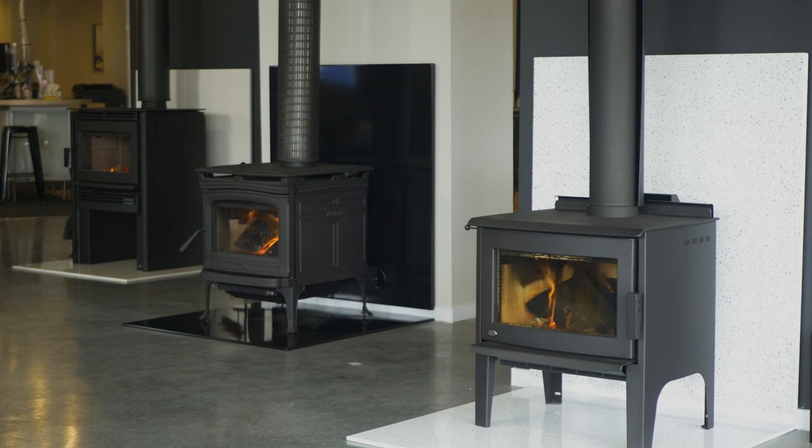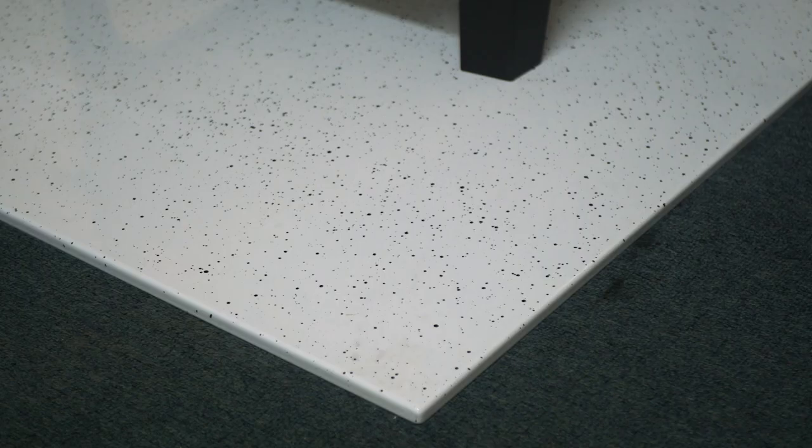We have these available in three colors. There's this Splatter, which I really like — it's almost like a modern polished concrete look. We have the vitreous enameled black, so for those clients where everything has to be black. And we also have Crackle, so if you have a client who has a French provincial home and they're looking for something very unique, this is awesome.